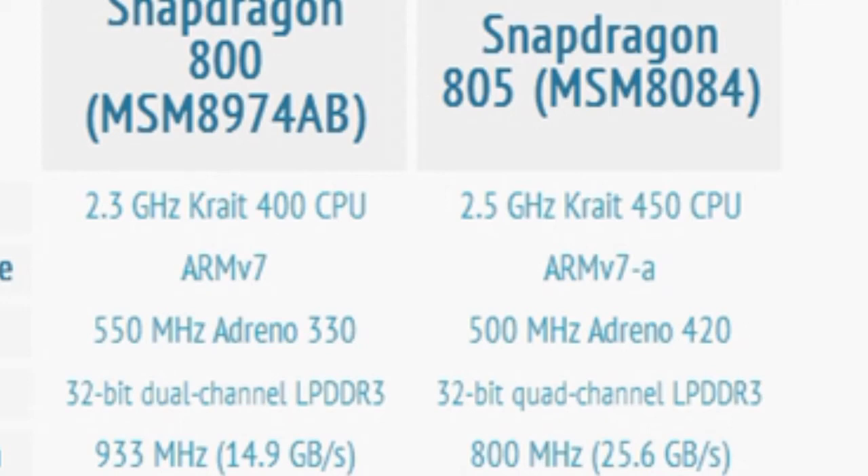Hey guys, in this video I'll talk about the Galaxy S5 Premium, which has been leaked with a Snapdragon 805 processor — not the 801 that is currently available in the Galaxy S5. This is a GFX benchmark that's been leaked online, showing a device with the code name SMG900S, a premium variant of the Galaxy S5. It has a 2.5 GHz quad-core Qualcomm Snapdragon 805 processor with Adreno 420 graphics, 3GB of RAM, and a larger 5.2-inch Quad HD display.